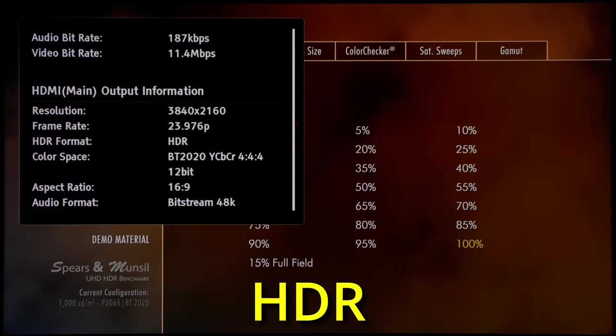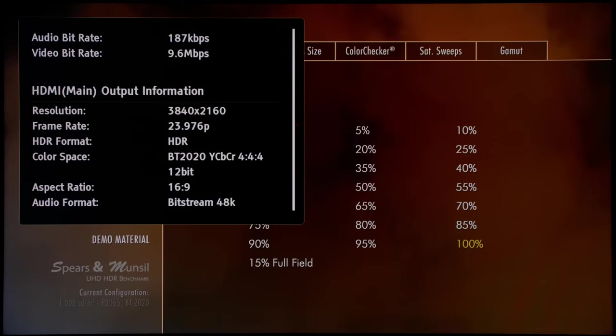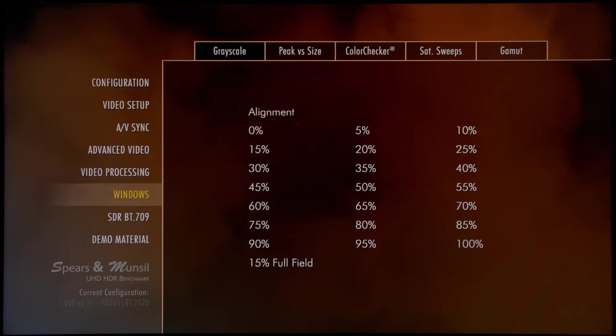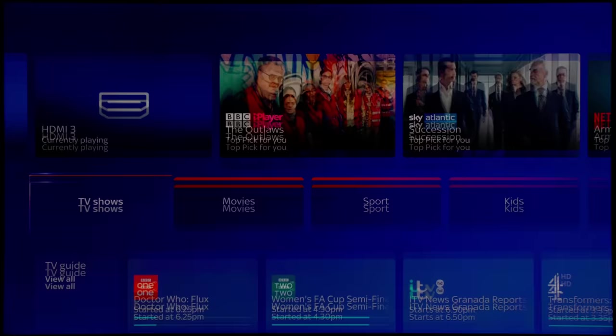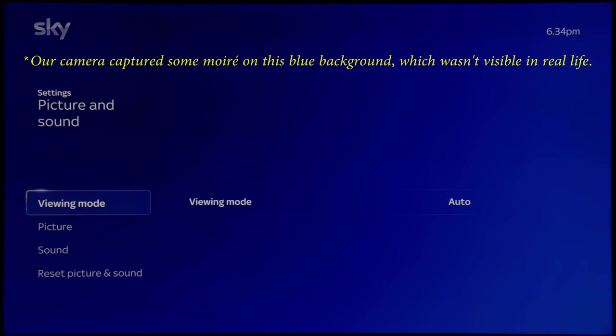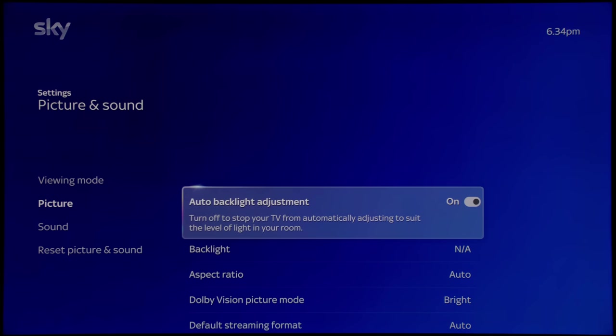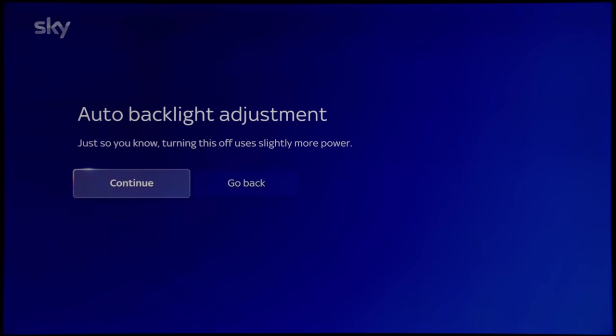I'm playing this test in HDR on this SkyGlass TV and I'm going to put up a peak white test pattern. To my eyes, and maybe to your eyes as well, this white actually looks quite dim for an HDR test pattern. The reason is because of a picture setting on the SkyGlass TV. If we go into the picture settings submenu, click on picture and sound, and then click on picture, you need to turn off auto backlight adjustment to unlock the highest peak brightness this TV is capable of.